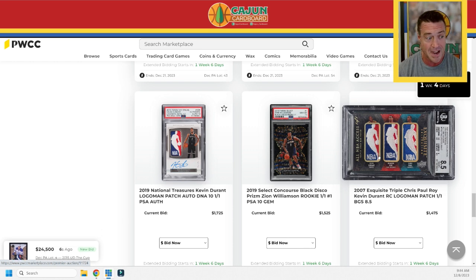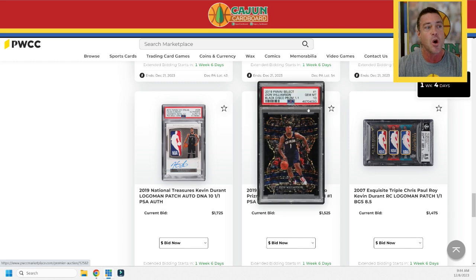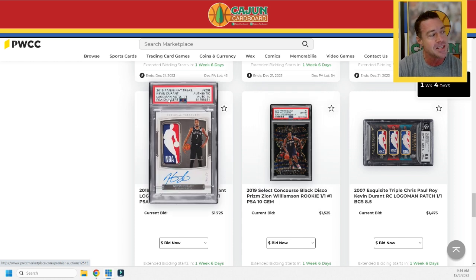Next to that we've got a Zion card — it's a black disco, a rookie Select Concourse black disco one-of-one. Now this auction ends on the evening of Thursday the 21st — that's when extended bidding kicks in — and I'll have a PWCC premiere recap of all 26 cards on Friday, December 22nd as a Christmas present. Next up: a 2019 National Treasures logo auto Kevin Durant on-card one-of-one. The card is graded authentic, with a 10 for the autograph.